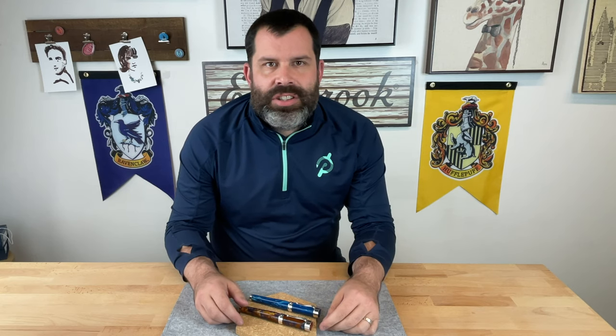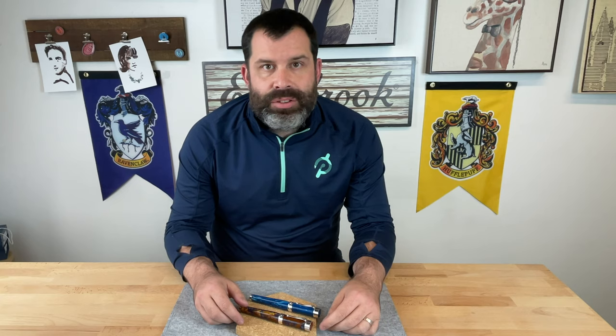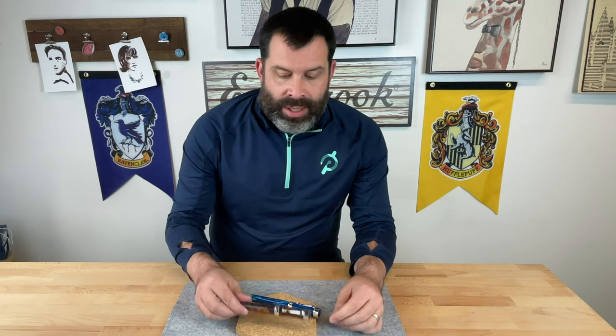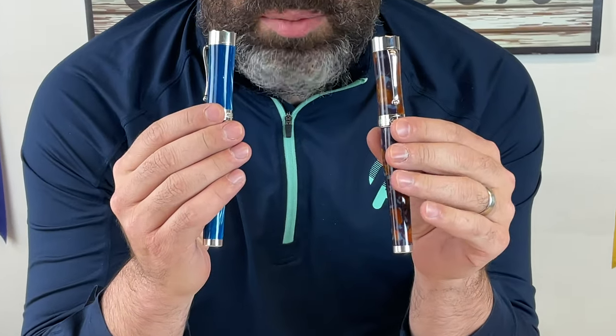Hi everybody, Ryan Sereniano here, National Sales Manager with Kenro Industries. Today I am proud to introduce the next in the Kenro Bespoke Collection, the Timeless Ferrocina.